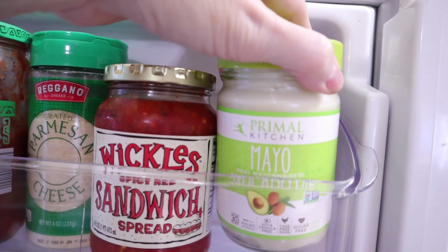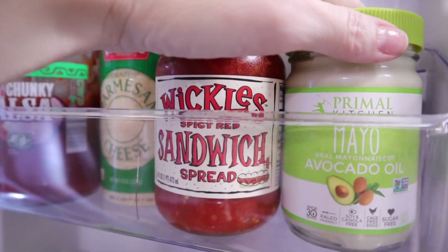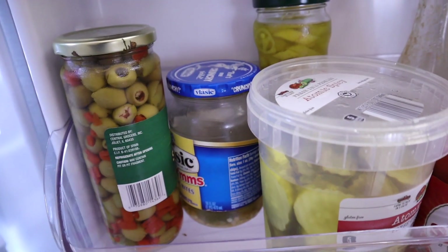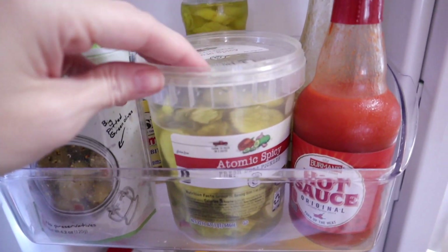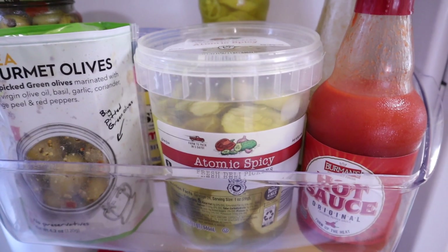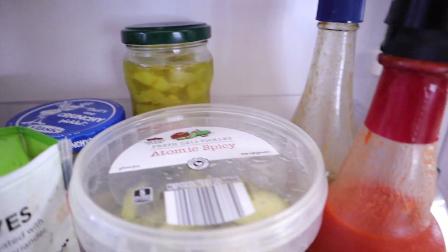I do have one of the Primal Kitchen Mayos with avocado oil — I have tried, but I just cannot get on board with it. Down here I have some olives and more olives. I need some garlic pickles. Preston, Chris, and Briley's favorite pickles from Aldi are the Atomic Spicy Pickles. We also have some banana peppers — this one hasn't even been opened and we've had it for a while.